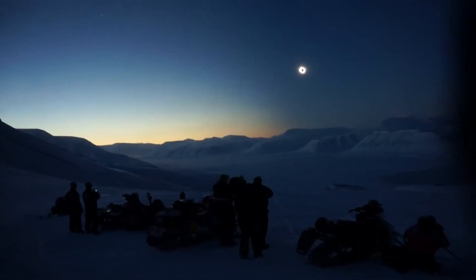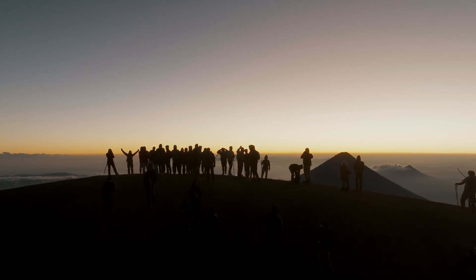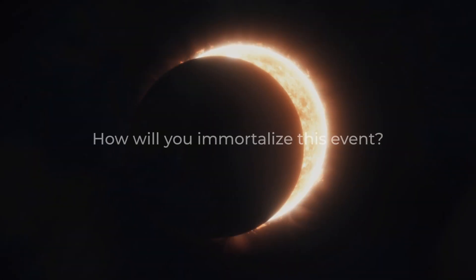On April 8th, 2024, for a few short moments, on a cosmically predetermined path traversing the United States, everything will be different. During this time, our very own sun will be eclipsed in totality by the moon. This total solar eclipse will be seen not only by millions in the path of totality, but tens of millions more will glimpse partial coverage of our very own star.